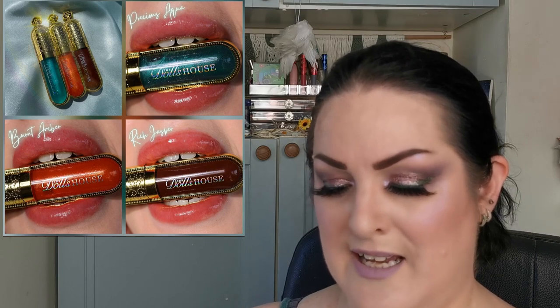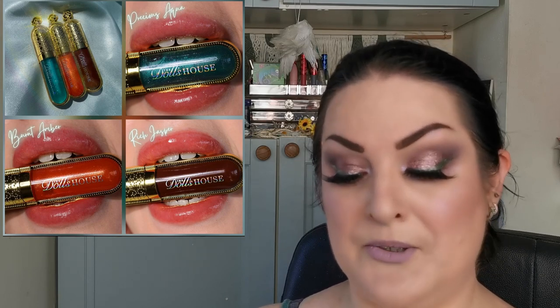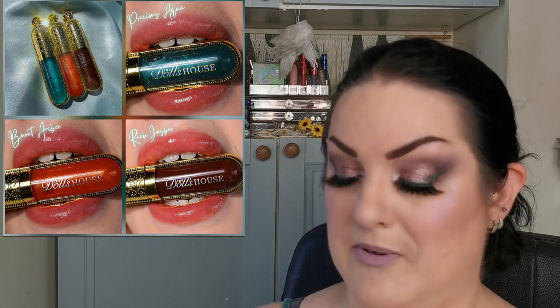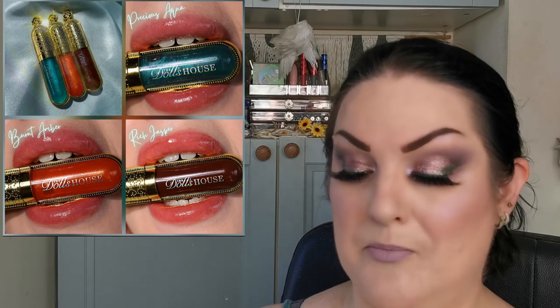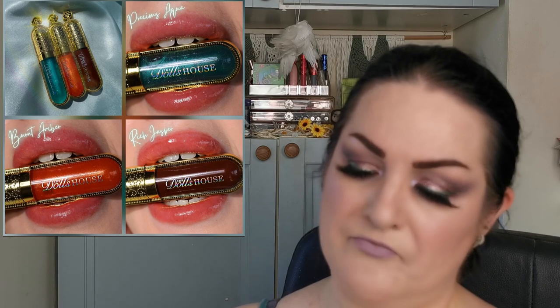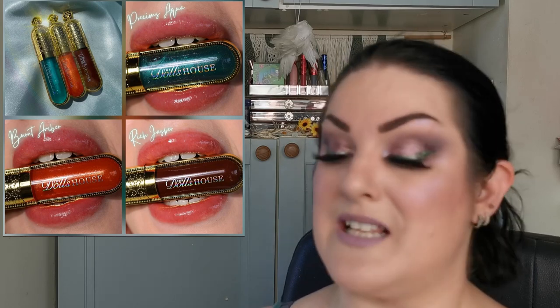Moving on to The Doll's House Cosmetics, a brand I only discovered recently. They have already launched three brand new juicy, delicious shades of their lip oils, enriched with jojoba oil, with a thick butter-like texture. They've got a slight tint in them — they're all you need this summer to keep your pout hydrated for longer. I'm loving lip oils, lip balms, and lip glosses, especially in hot weather. I don't have a price but I love the look of these.